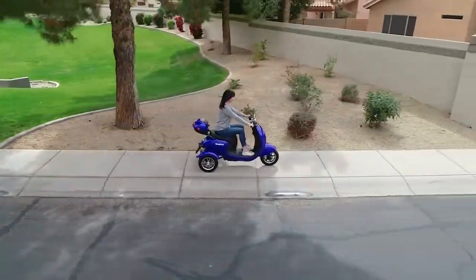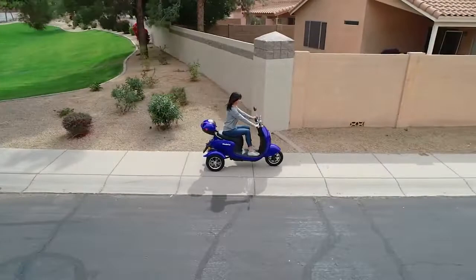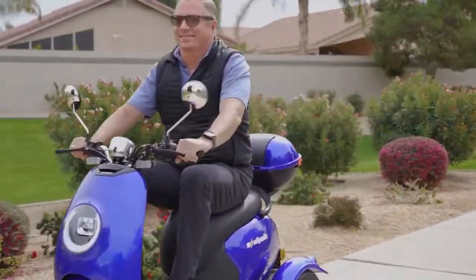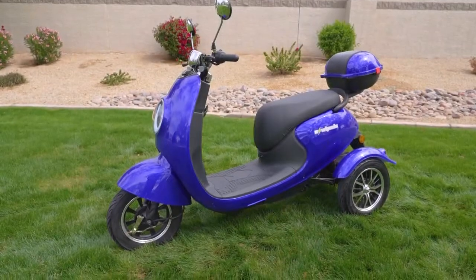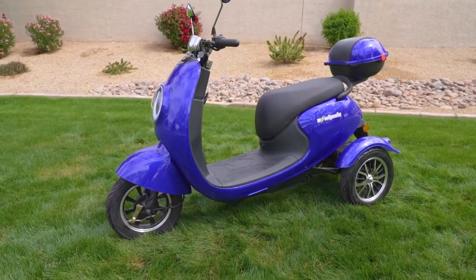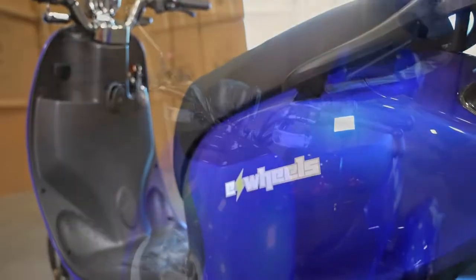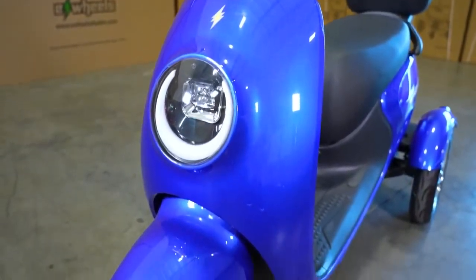Let's face it, sometimes you just want to stand out from the crowd and be a little different, which is why E-Wheels has created its new Bug-Eye Mobility Scooter. With a fresh and sporty body style, the Bug-Eye is sure to turn heads, and with a range of up to 40 miles on a single charge, this eye-catching scooter will definitely get noticed.